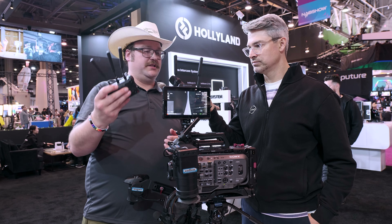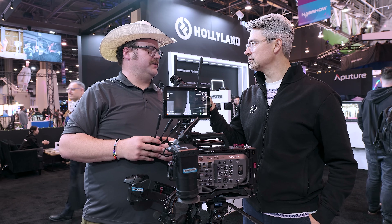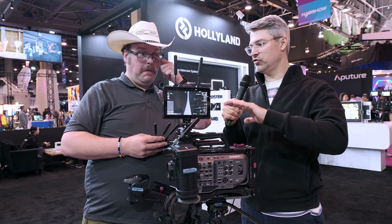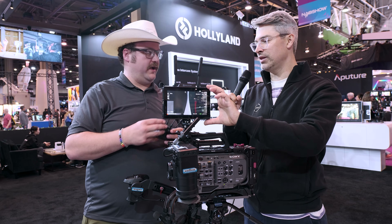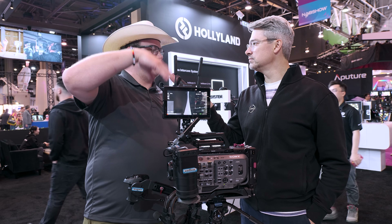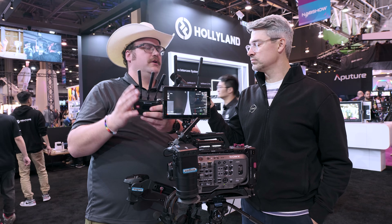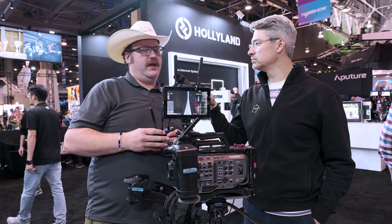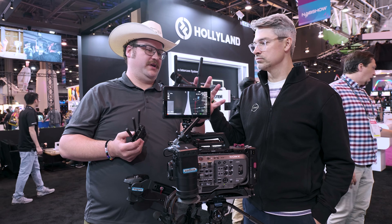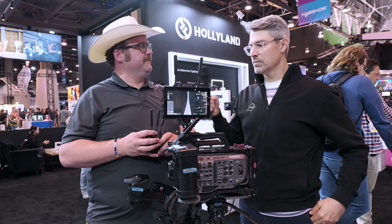It's going to be all part of the separate Pyro series, with the ability to connect to more receivers. The Pyro is the transmission series — it's going to be a whole new line. The Mars is a great series and will stick around for a while, but Hollyland is moving into a whole Pyro series, similar to what Mars does but with updated delay, bigger quality, and improvements across the board. I haven't gotten the full specs yet, but that's the idea.